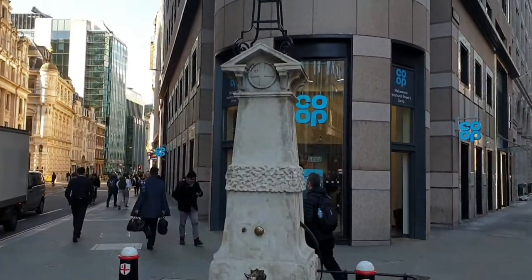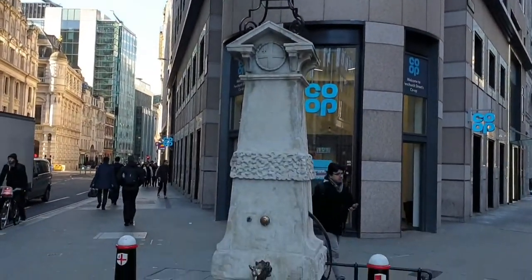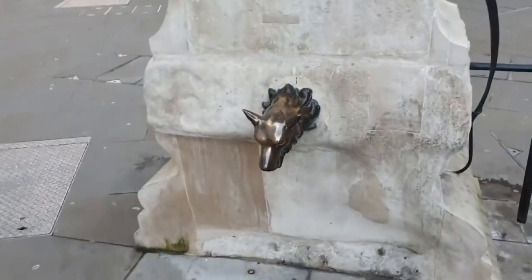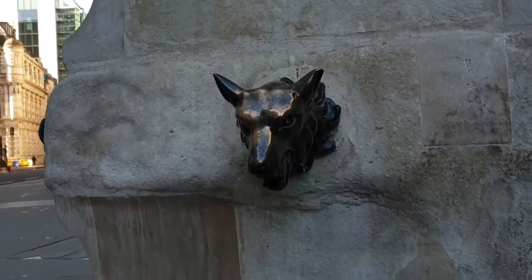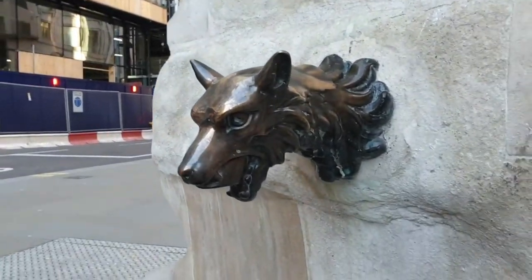Now, if you really want to see some history on the streets of London, this obelisk is over 800 years old. It is first mentioned in the reign of King John, which is 1199 to 1216, although it could be rather older.